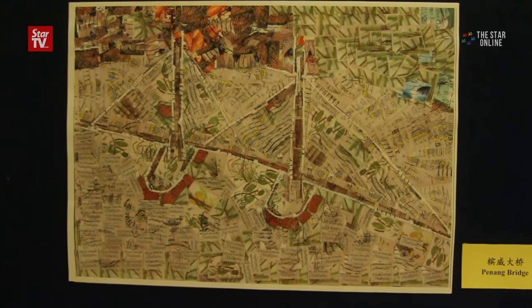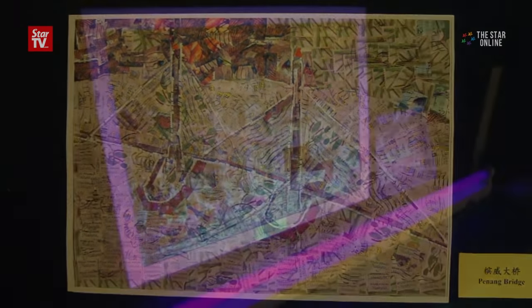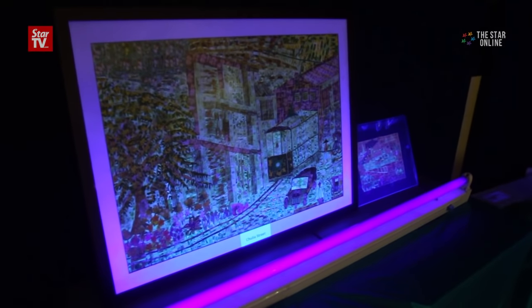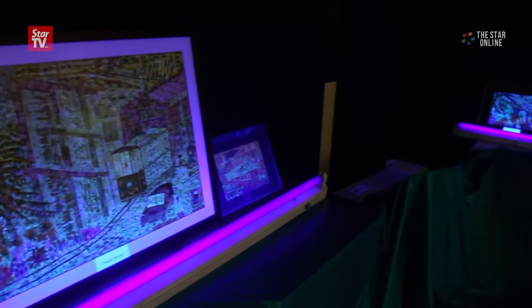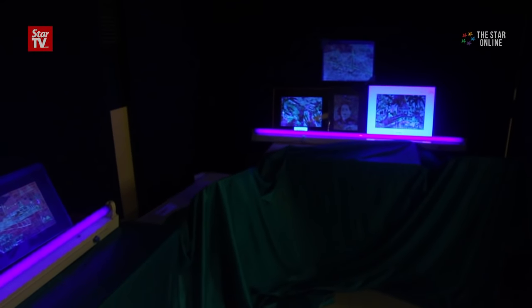Wan also added the famous landmark, the Penang Bridge, to his collection. Apart from being colourful under natural light, some of the displayed pieces glow in the dark because of the phosphorus coating, which glows under ultraviolet light.